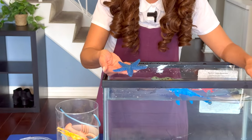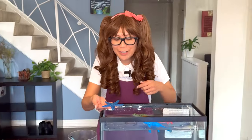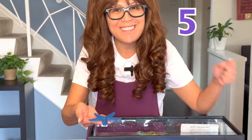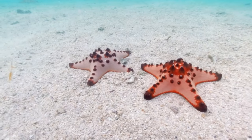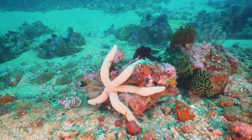Can you tell me what animal this is? That's right, it's a starfish! Can you tell me how many arms it has? Let's count together: one, two, three, four, five! Good job! Starfish have no heart or brain. They have five eye spots at the tip of their arms so they can see you.